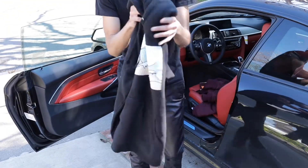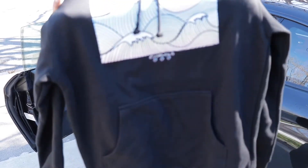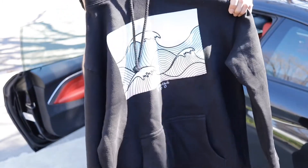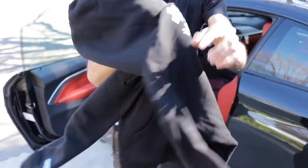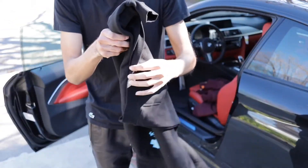Now I'm going to show you the first item I'm putting on: the Pink Dolphin Wave Club hoodie. Just look at that — see the waves in it. It has Japanese writing in the back, very unique, very fresh. I'm going to go ahead and put this on.